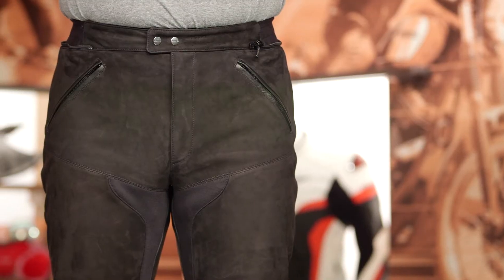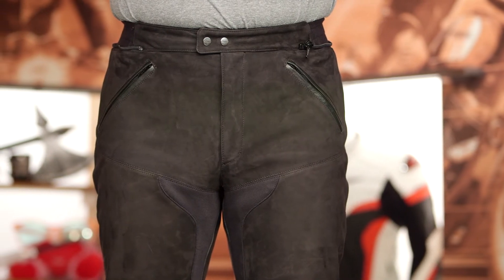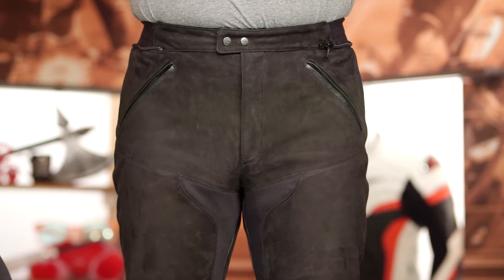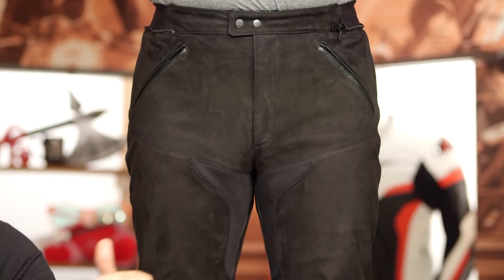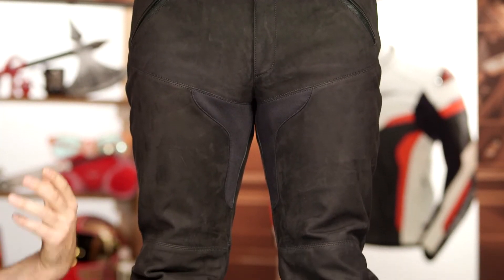Sizes will range from a 46 up to a 60, and it's really great to see that Spidi is running a very wide range of sizes in this. So whether you're a little bit skinnier or a little bit bigger, there's typically going to be something for you, unless you are in the extremes of either size. These are going to come in around the $500 price point, which puts them at the top of the line for Spidi pants.